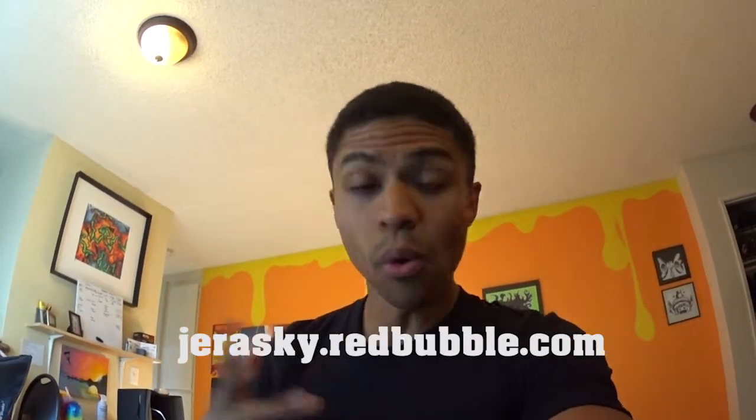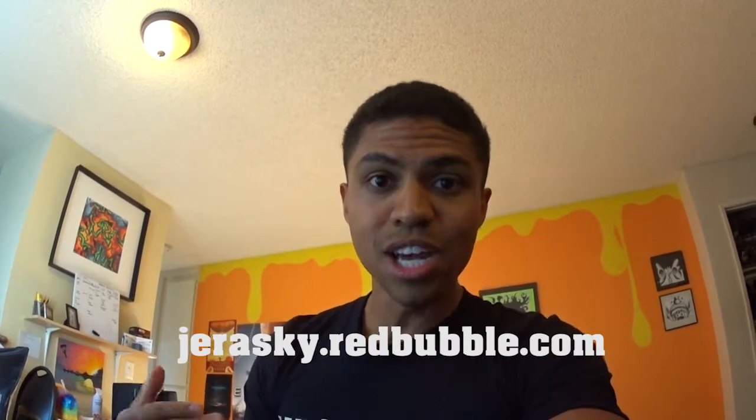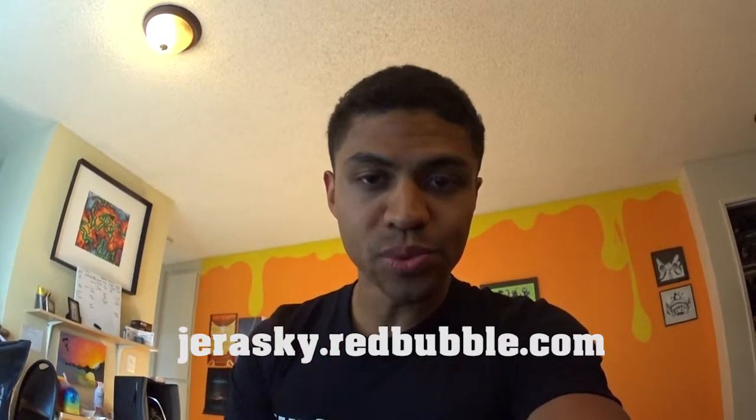There it is — my trip tee. Tripping LAX to Haneda, Los Angeles California to Japan, Tokyo International. So if you want one of those tees — if you want LAX to Haneda or any other destination you like — you can get them at Jarosky.redbubble.com and get yourself a trip tee.